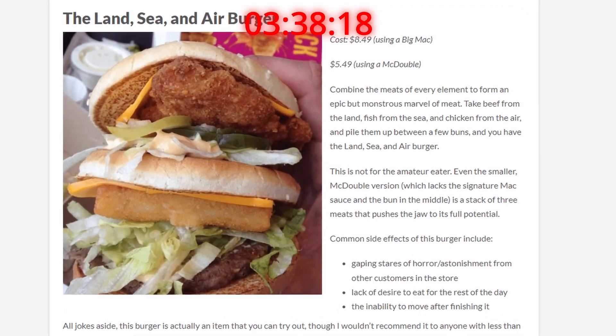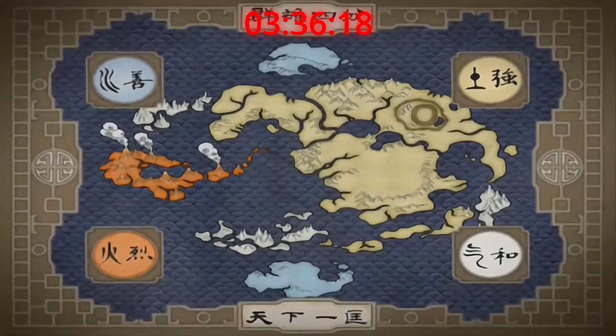Now we're getting to the Land, Sea, and Air burger. You gotta appreciate the Avatar reference when you see it. But it's still kind of lazy. D tier.